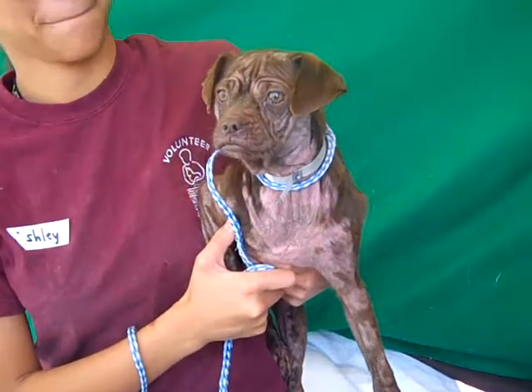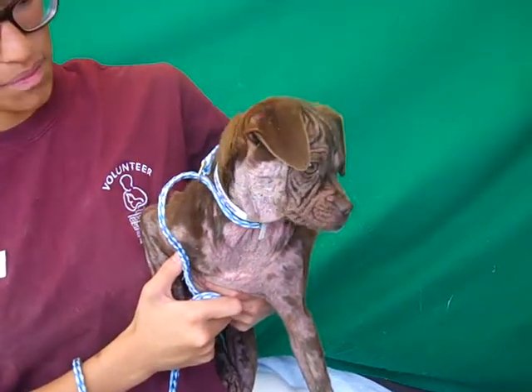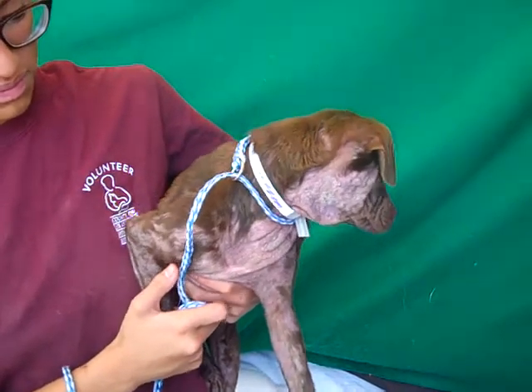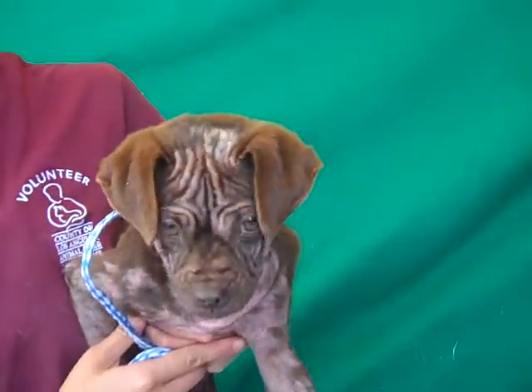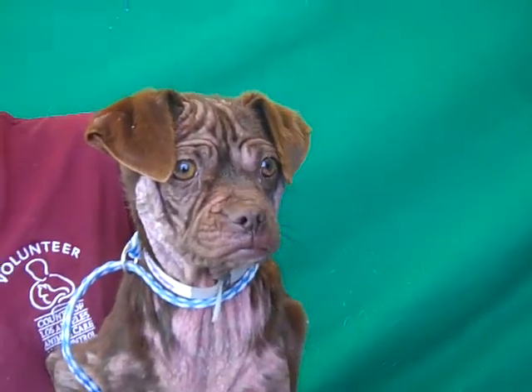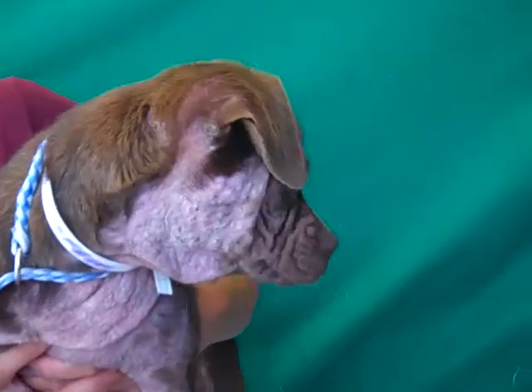We think she's going to be an awesome companion in any situation — with a family, or an individual that's active and wants to take her out for some walks. She's just going to be super fun. So come on down and meet Coco today. Look at that sweet face and make her part of your family from the Baldwin Park shelter. Her tail is wagging — she wants to get down and play.